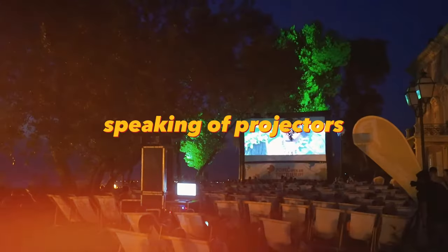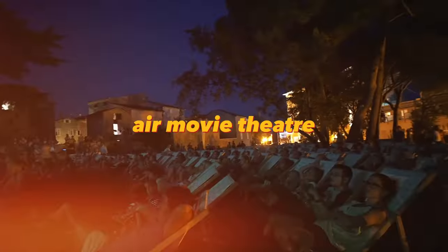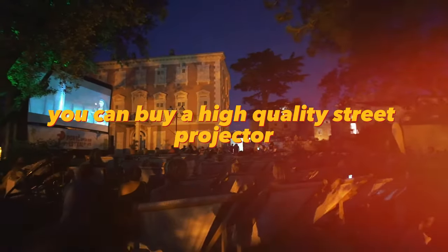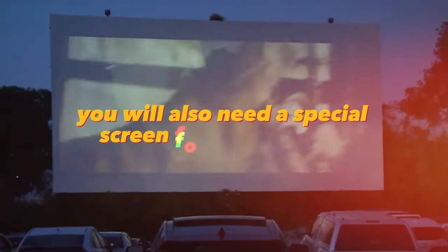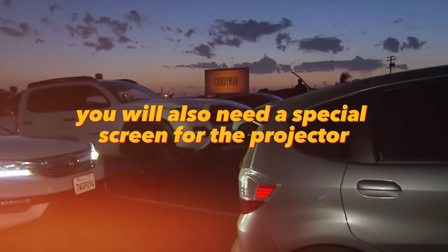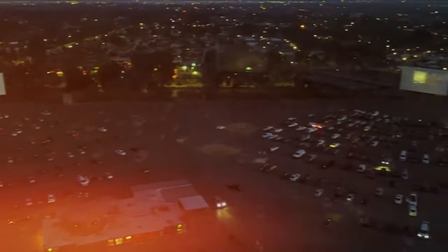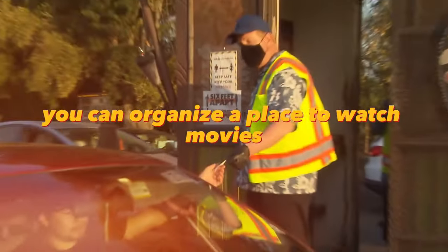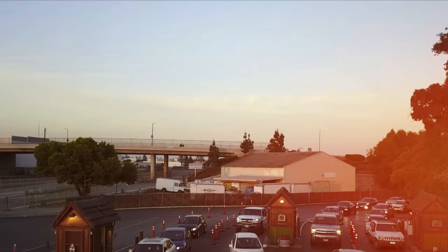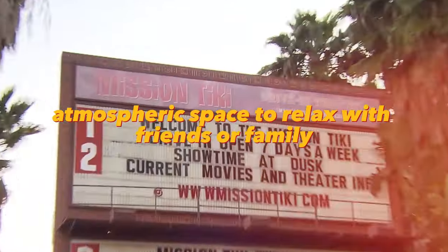Speaking of projectors, if you want to create the atmosphere of an open-air movie theater, you can buy a high-quality street projector with high brightness and contrast. You will also need a special screen, which can be installed on the wall of a building or on the ground. By arranging to rent land for the evening, you can organize a place to watch movies and create a cozy and atmospheric space to relax with friends or family.